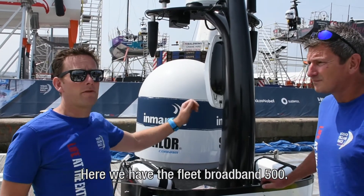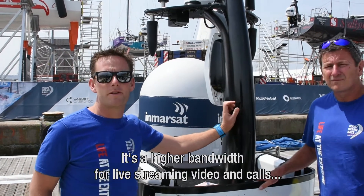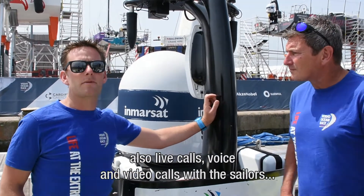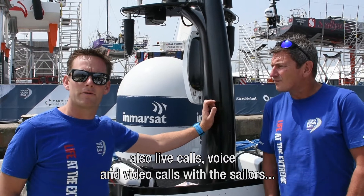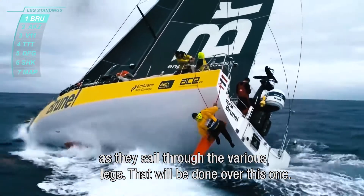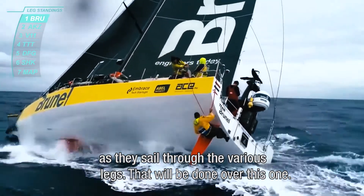The Fleet Broadband 500 is higher bandwidth. You can do live streaming, videos and calls. We see the live voice and video calls with the sailors as they're sailing through the various legs — that will be done over this one.